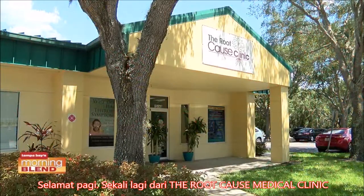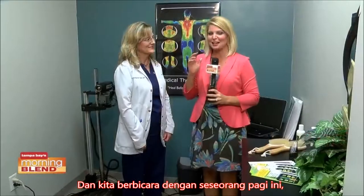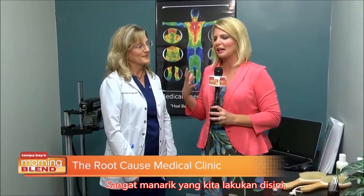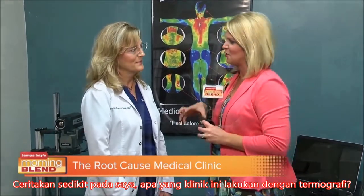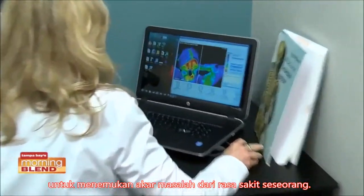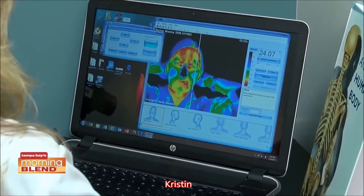Good morning once again from the Root Cause Medical Clinic, where we normally talk with Dr. Axe, and we're talking with somebody this morning who is part of his team. This is so interesting what they're doing here. We're talking about thermography with Kristen Burton. Tell us a little bit about what this clinic is doing with thermography and why this is a unique approach to finding the root cause of someone's issue or their pain.